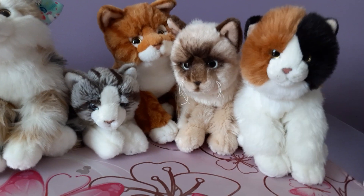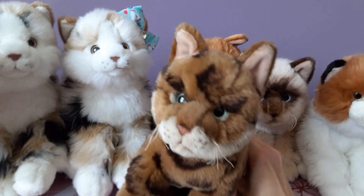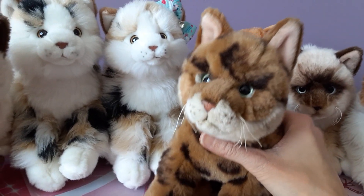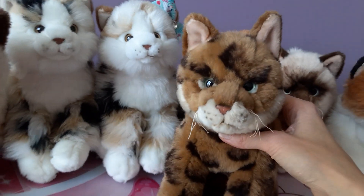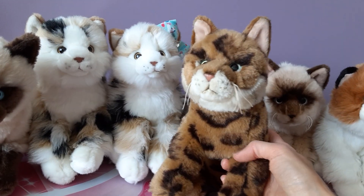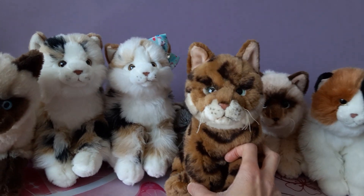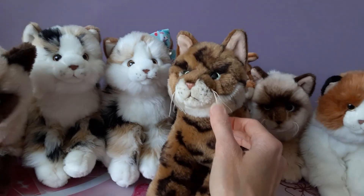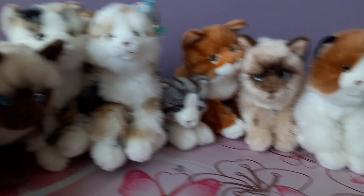We have the Webkinz Signature Bengal cat, who I named Calypso. I just love the sea green eyes on this one — almost like a minty color. The spotting is very reminiscent of a wild cat, sort of like a savannah cat, or maybe a leopard or even a serval a little bit. She also has those yarn whiskers that the ragdoll cat has.